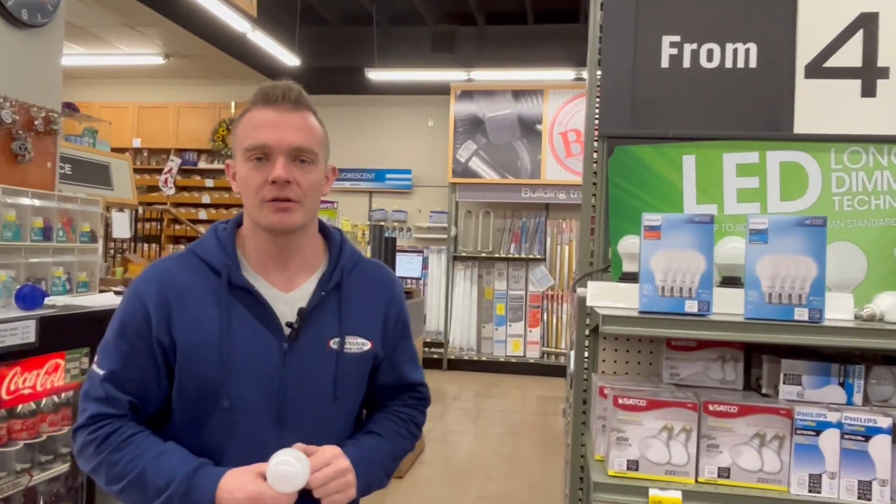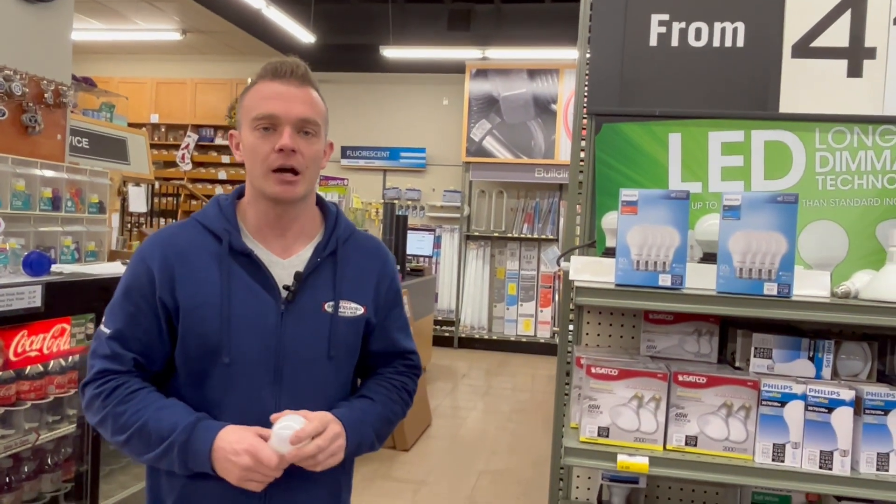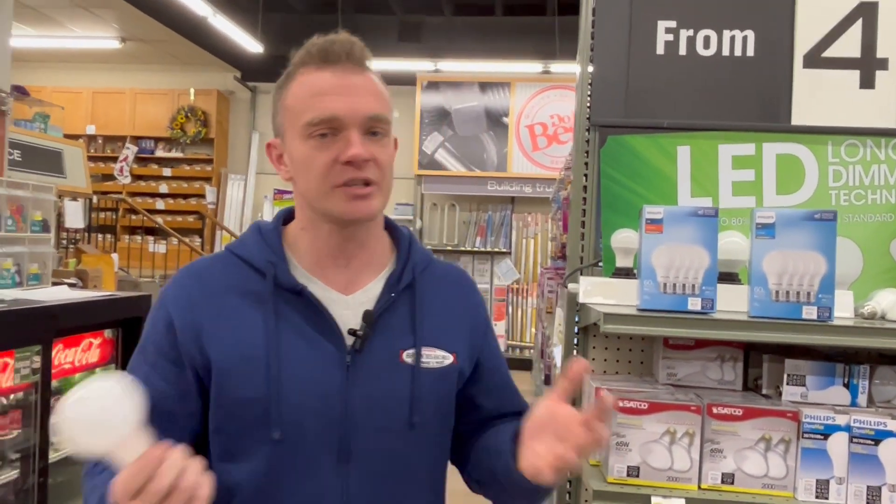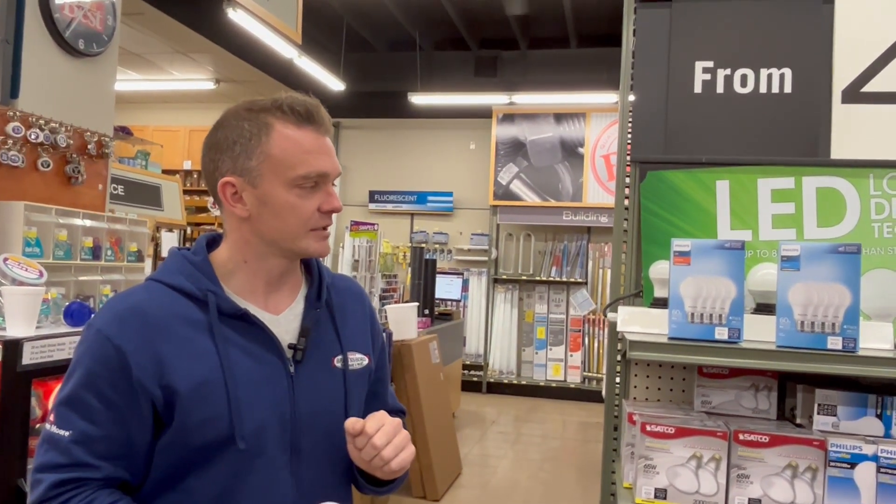Hi, I'm Doug with Brownsboro Hardware and Paint, and today we're going to talk about light bulb education. There's been a lot of questions about all the light bulbs available now. The days of standard incandescent light bulbs have kind of gone away — most incandescent bulbs, whether a traditional A19, floodlight, or whatever, you can no longer get. Everything is now going to LED. It's much more efficient, but there are a lot of confusing things about LEDs.